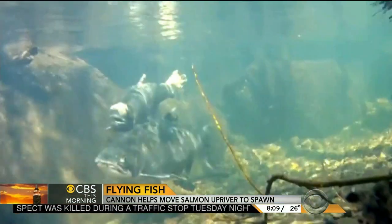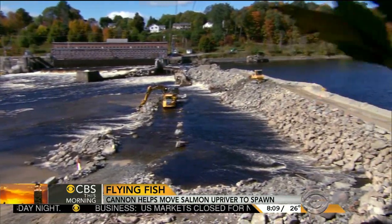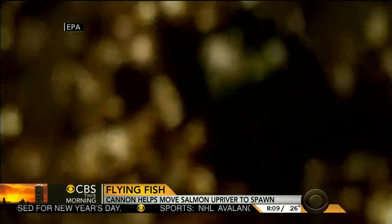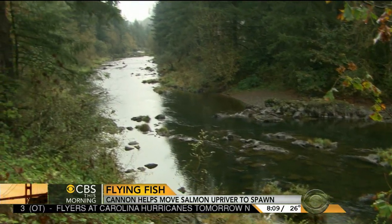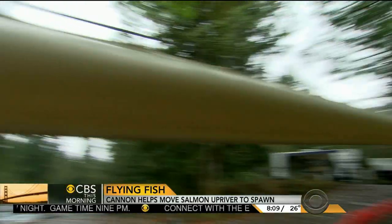Drought in the west is dramatically drying up salmon runs, and man-made dams on rivers have kept some species from their spawning grounds for decades. Some dams are now being destroyed, but on other rivers it could be the salmon cannon to the rescue — instead of trucking fish around a dam, they would simply shoot them up and over it. Even easier than shooting fish out of a barrel.